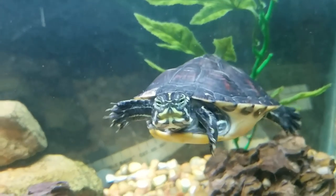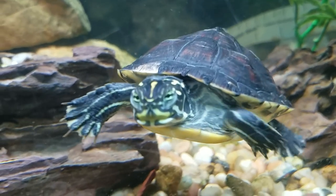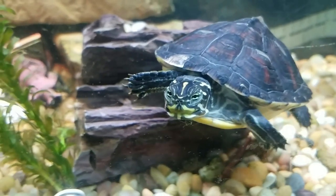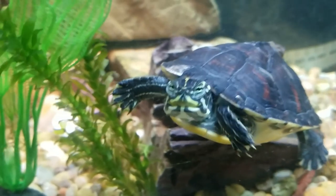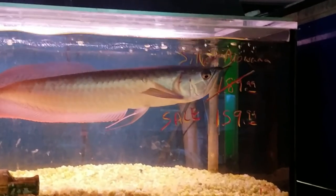Hey Mr. Turtle, why are you looking at me like that? Don't look at me like that. Puny human! Oh my gosh. I think it's time we get the bigger one.